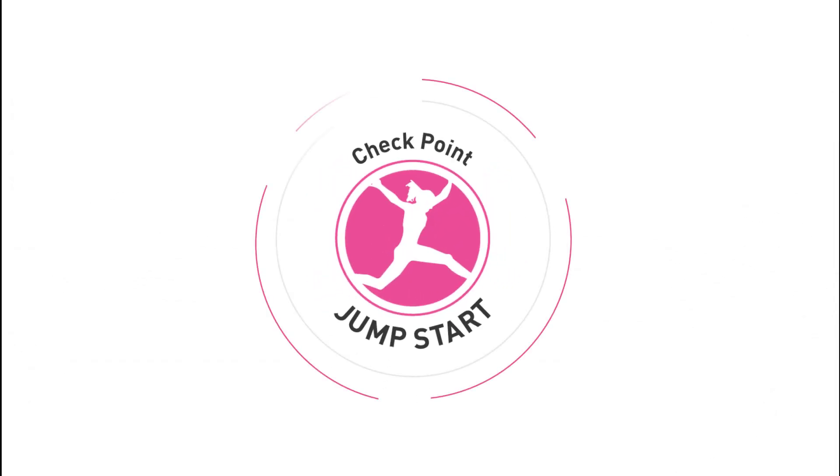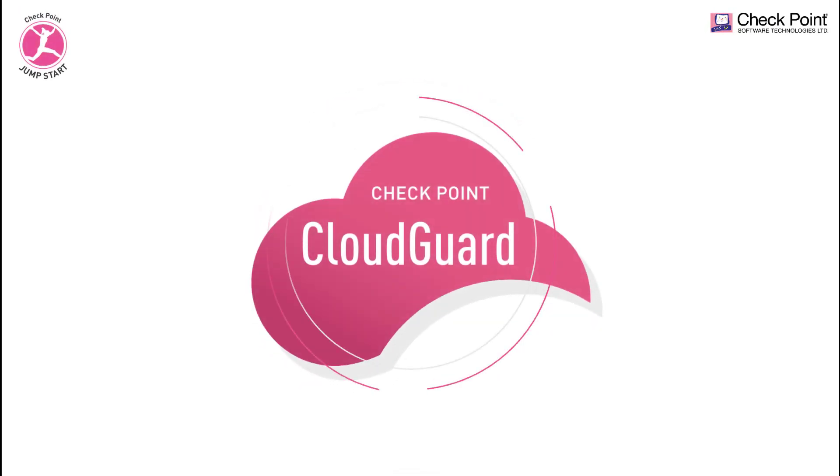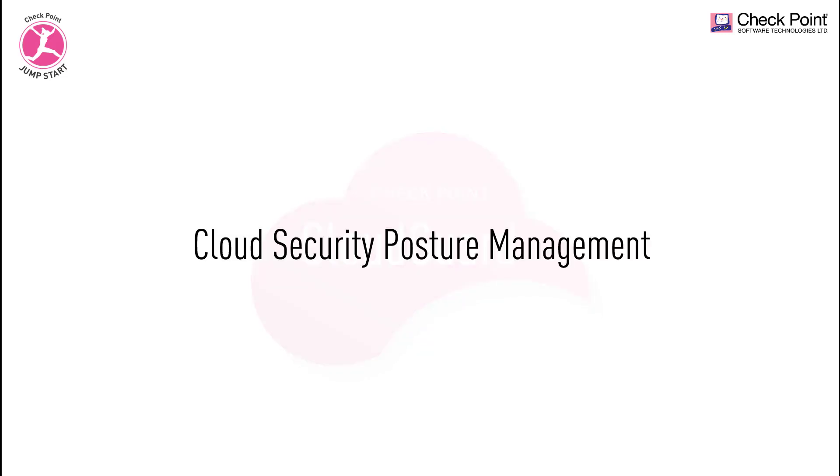Welcome to Checkpoint Jumpstart training series. Checkpoint CloudGuard is a suite of products and solutions that can secure your data and virtual networks in the cloud. In this training video series, we'll be looking at CloudGuard Posture Management.